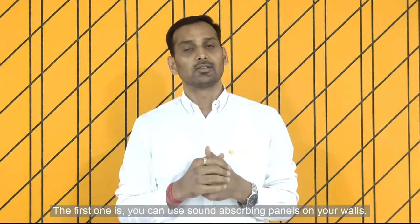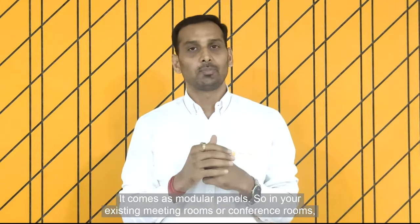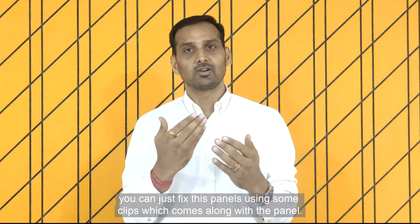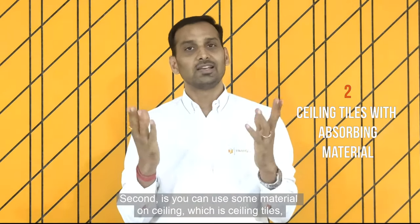There are different types of panels available which can be used on walls. They come as modular panels, so in your existing meeting rooms or conference room you can just fix these panels using some clips which come along with the panel. The second is you can use some material on the ceiling, which is sound absorbing ceiling tiles.